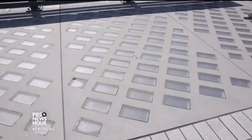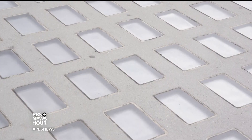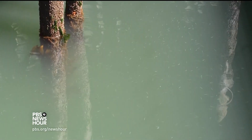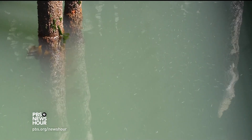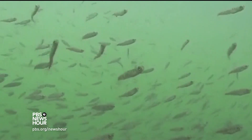The Seattle waterfront is changing right beneath your feet. When you walk along Seattle's sidewalk, you will be walking on glass panels. But look deeper, and you'll see that the changes aren't for tourists — they're for natives. Their function is to provide light to help thousands and thousands of little baby salmon.